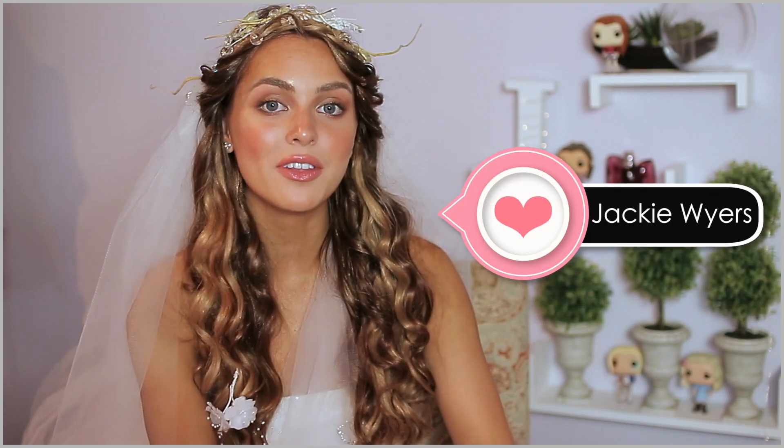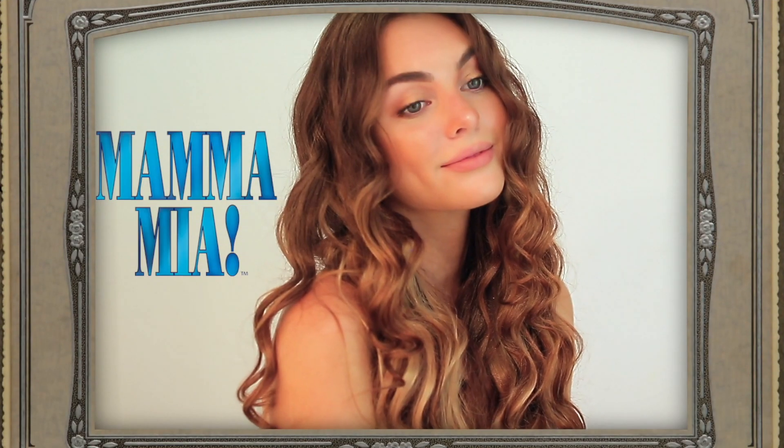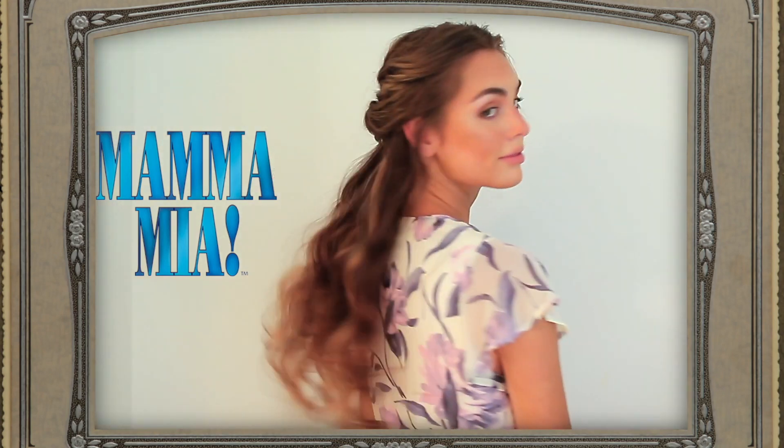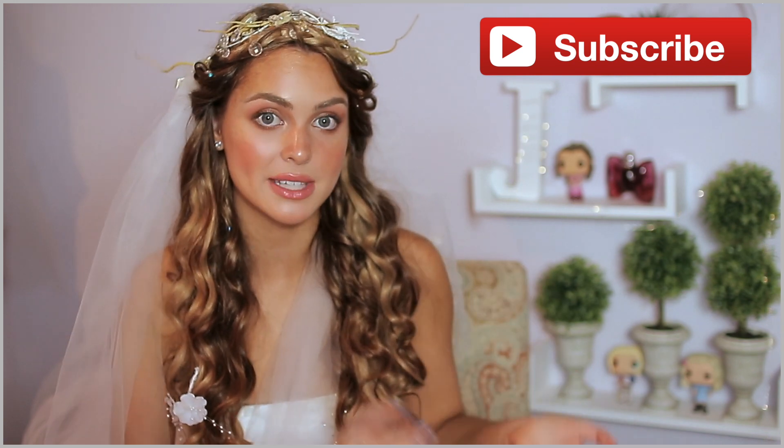Hey, it's Jackie and welcome back to my channel. Thank you so much for all the love on the Mamma Mia 2 inspired hairstyle tutorial I did — I haven't had a video do that well in a while. You guys really seemed to love it, so I thought I would follow up with a natural but glowy makeup look. A lot of you wanted to see Sophie and Donna's from the second movie, but I thought the first movie's wedding makeup was just absolutely stunning, and they're all pretty similar, so this is the look that I went with.